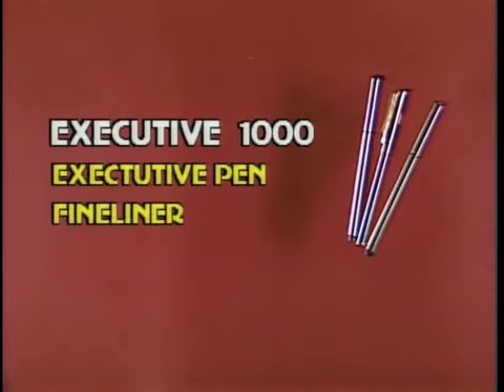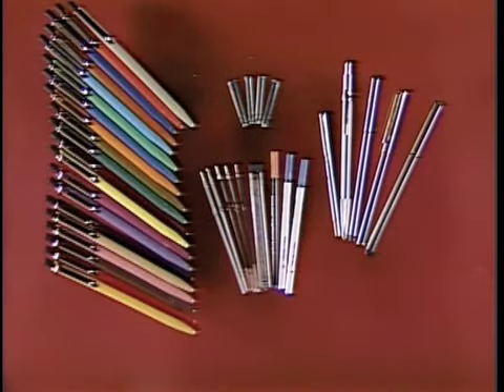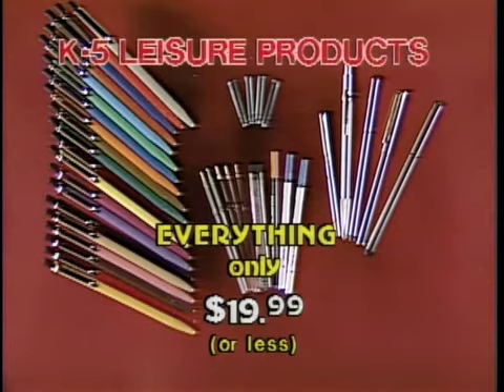You get the Executive 1000, Executive Pen, fineliner, drafting pencil, pocketbook pen, the full refill pack, and the 20-color pen collection. Everything only $19.99 from K5. What an offer.